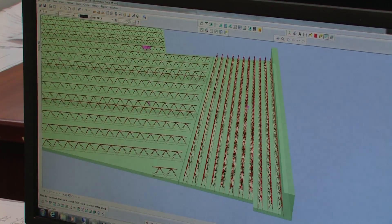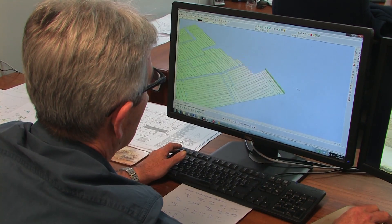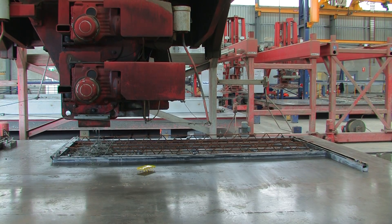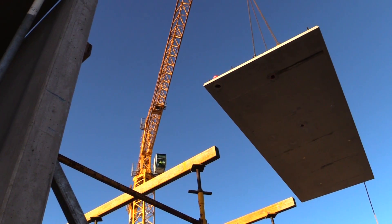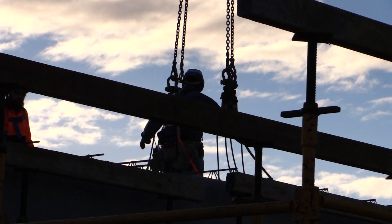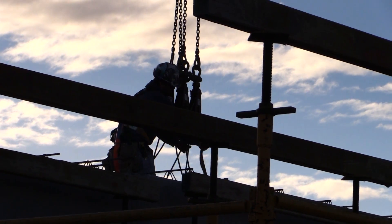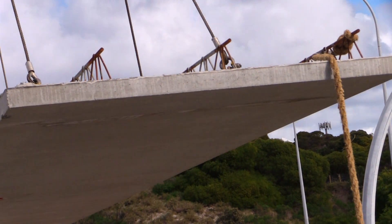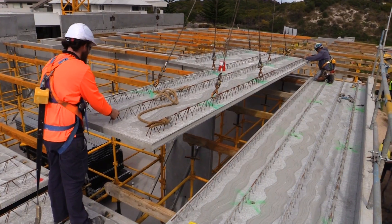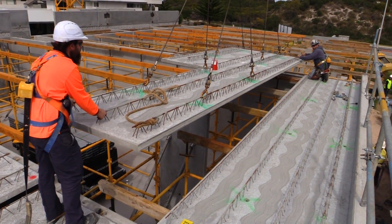Wren Construction appointed Austral Precast to supply the required precast elements, including the flooring elements for the project. This particular precast flooring system is a solid reinforced precast floor panel system. Whilst it's often referred to in the market as transfloor, in Austral's case it's called Austral Deck. The system is also supplied by Humes as Hume Slab.